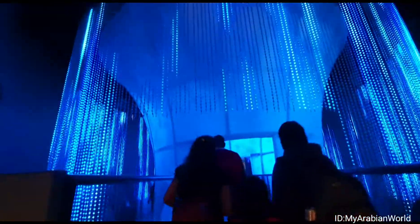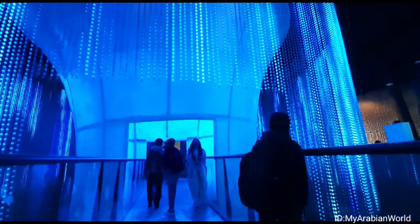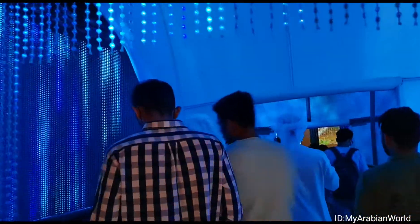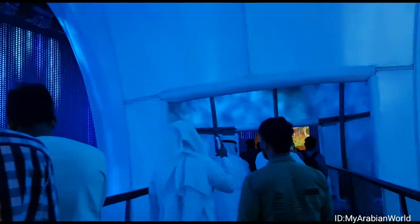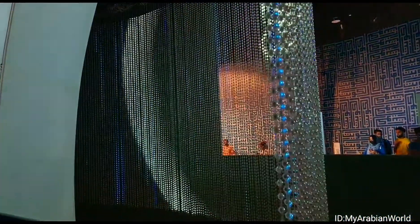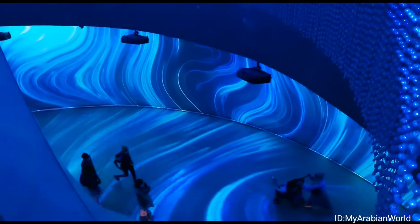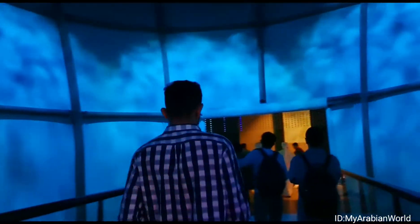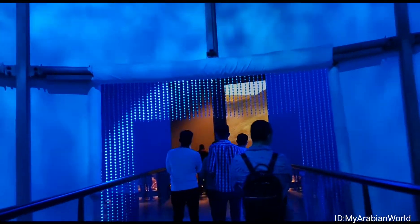Now we actually walk through the symbolic Kuwaiti water tower to get to the next part of the exhibition. As we walk through this funnel, we are reminded of the importance of water, the source of life.